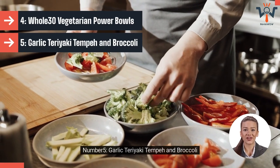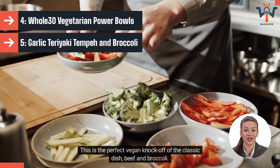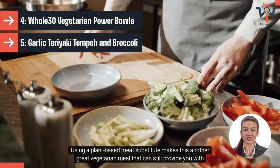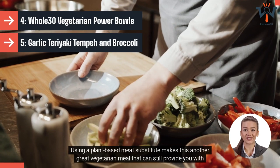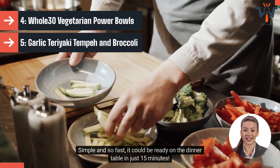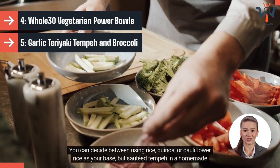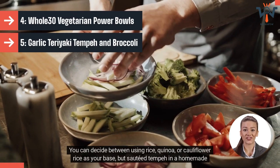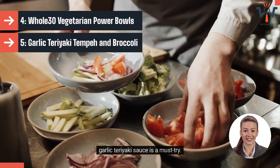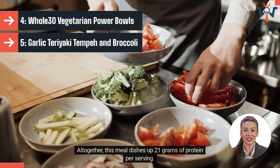Number 5: Garlic Teriyaki Tempeh and Broccoli. This is the perfect vegan knockoff of the classic dish, beef and broccoli. Using a plant-based meat substitute makes this another great vegetarian meal that can still provide you with a solid amount of protein. Simple and so fast, it could be ready on the dinner table in just 15 minutes. You can decide between using rice, quinoa, or cauliflower rice as your base, but sauteed tempeh in a homemade garlic teriyaki sauce is a must-try. Altogether, this meal dishes up 21 grams of protein per serving.